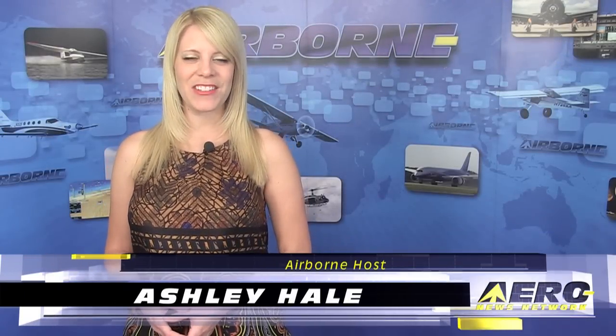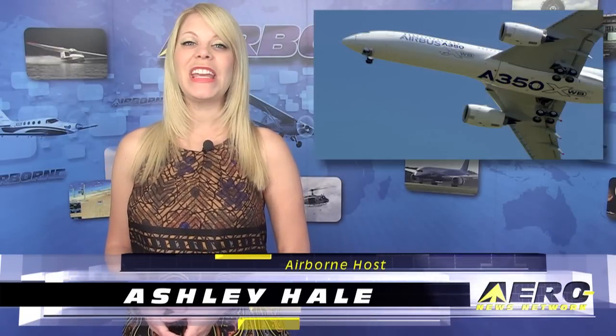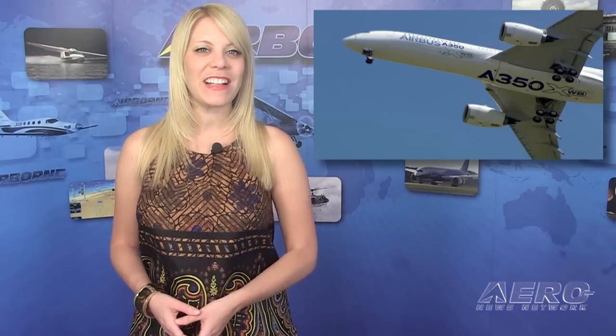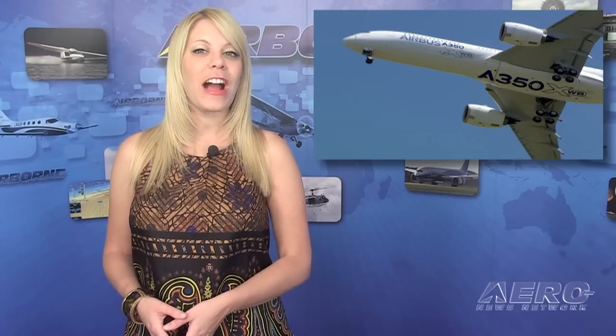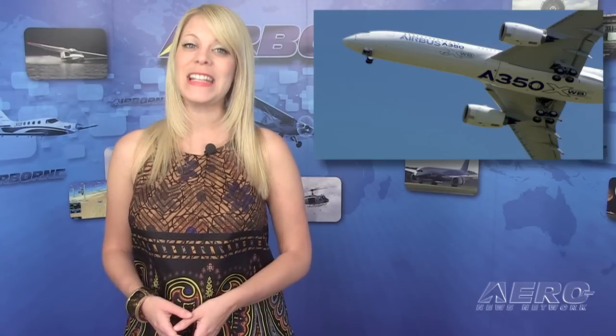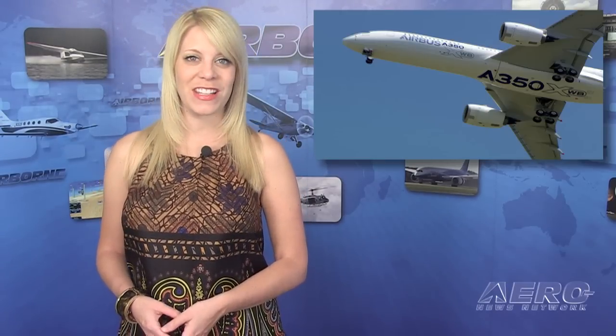Welcome to Airborne on Airway TV. I'm Ashley Hale. The European Aviation Safety Agency has issued the type certificate for the Airbus A350-900. This certification is the first Airbus passenger aircraft with a new design to be entirely certified by EASA.